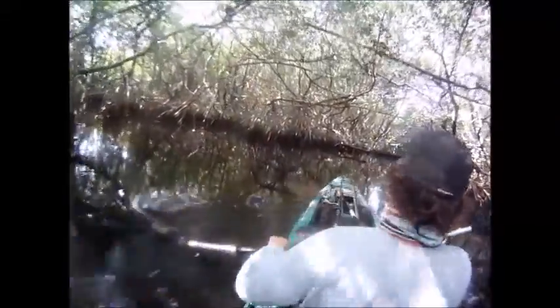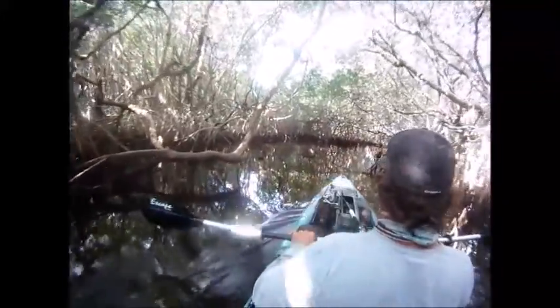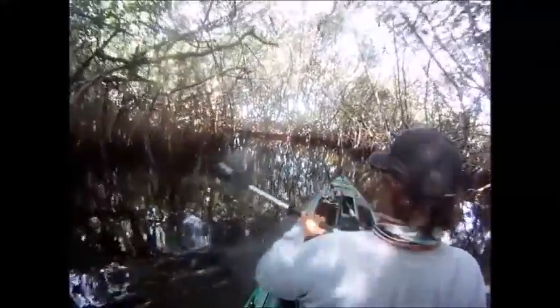The other nice thing about going into the canals here is you don't really have to worry too much about those airboats — they do kind of make you nervous when you hear them go by and you hope they see you. I think next time maybe I'll put a flag on top of my kayak so when I'm in the open bays I'm not as nervous about it. That would probably be a really good idea.